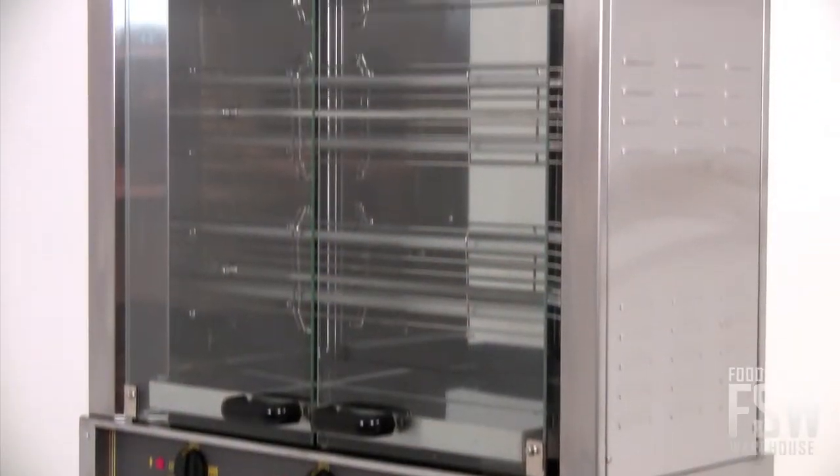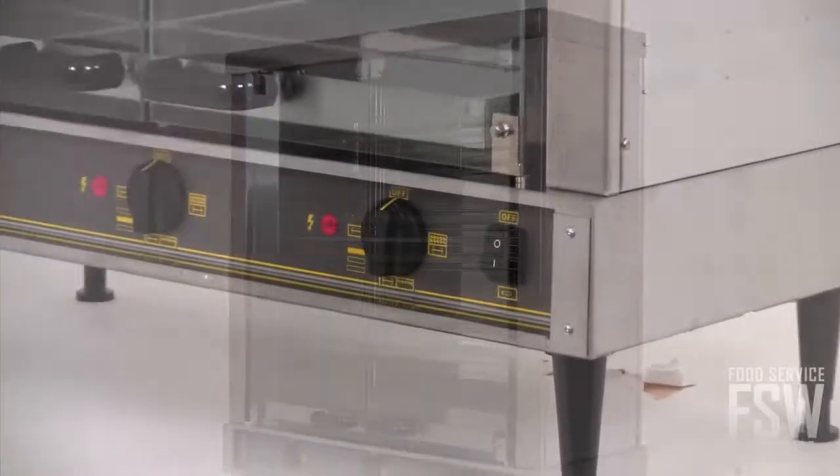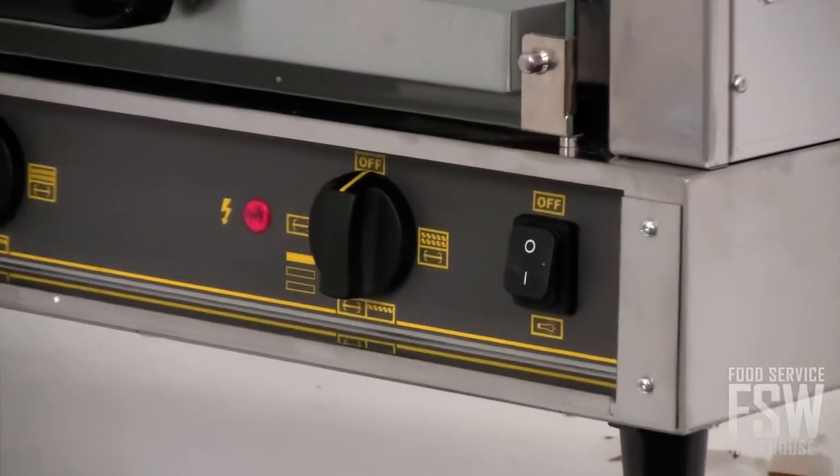This stainless steel unit is 32 inches wide. It has three spits for roasting up to 12 birds at once, and its advanced features mean it has awesome performance in the commercial kitchen. The advanced infrared quartz elements offer powerful heating potential, but the turning spits ensure even cooking.